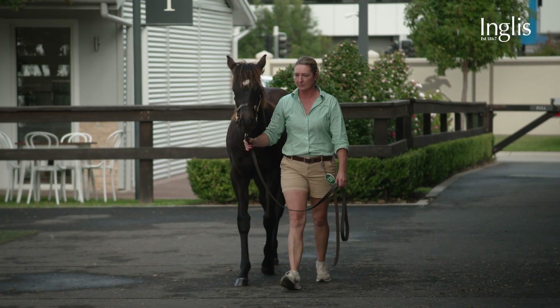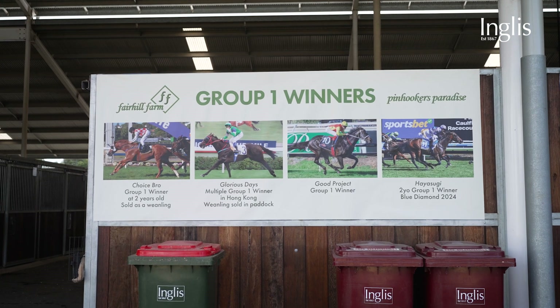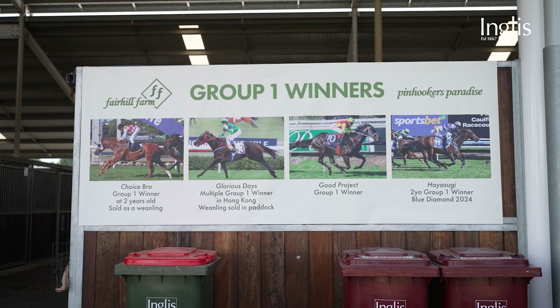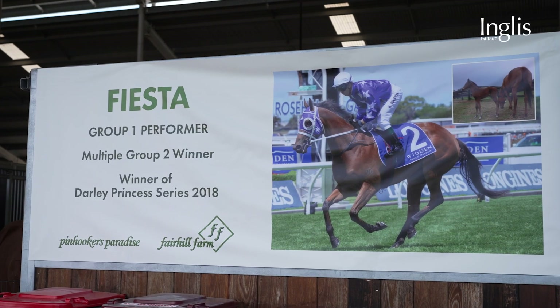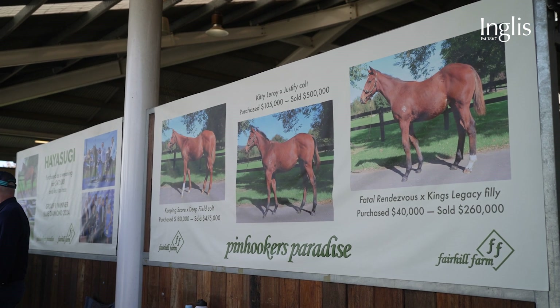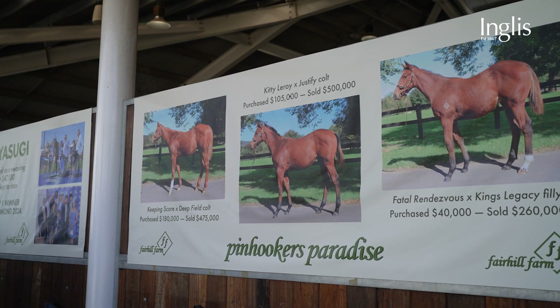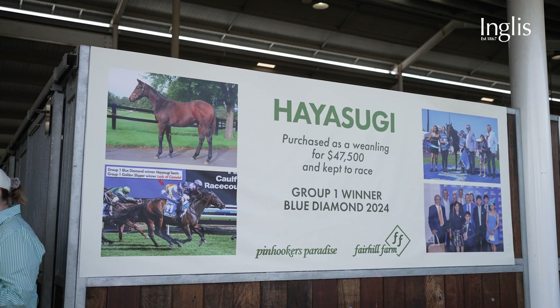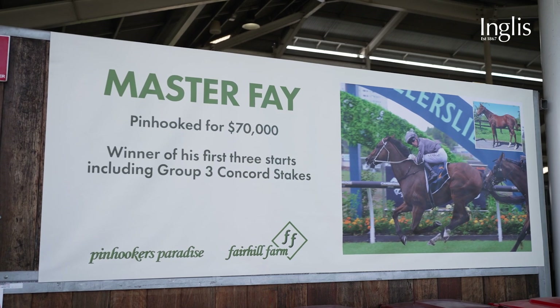We love coming to the Inglis Weanling Sale. We have done for several years now and had success, and our buyers have had success. It's Pinocchio's Paradise — our draft — and the success this year has been amazing. To name three, we've had a 40 to 260, a 105 to 500, and a 180 to 475. And of course we had Hayasugi and Master Faye as on-the-track successes.